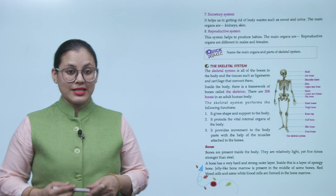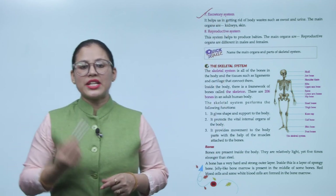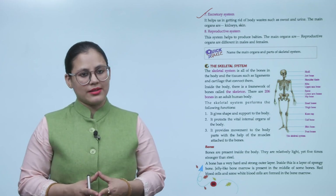Next is the excretory system. It helps us in getting rid of body waste, such as sweat and urine. The main organs are the kidneys and skin.